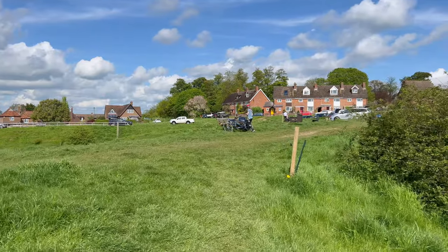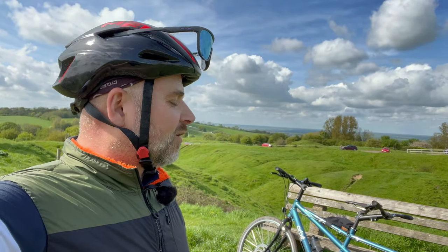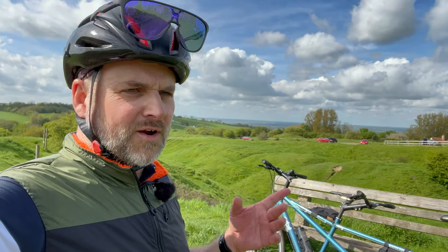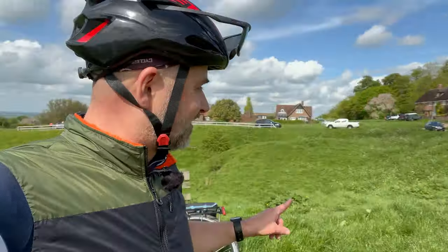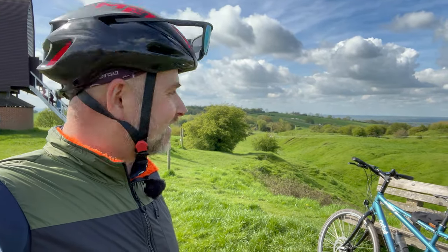We spent absolutely ages — there were two benches on the Phoenix Trail and both were being occupied. We've been looking for a bench ever since. We finally stumbled across one in the village of Crendon, and all we've seen since is benches. Every corner there's been a bench, and now there's loads. That's the law of sod, I think.